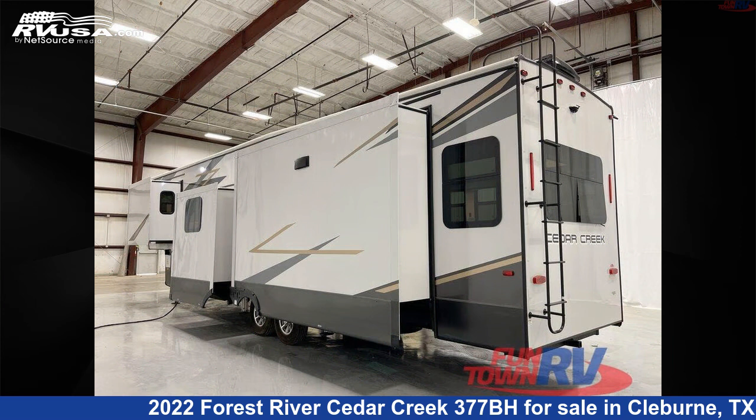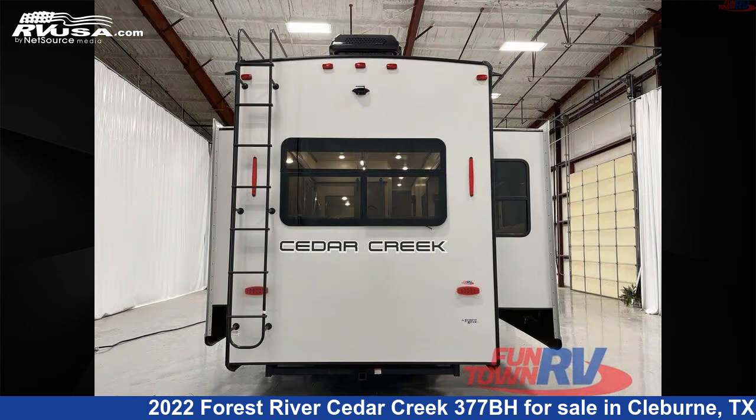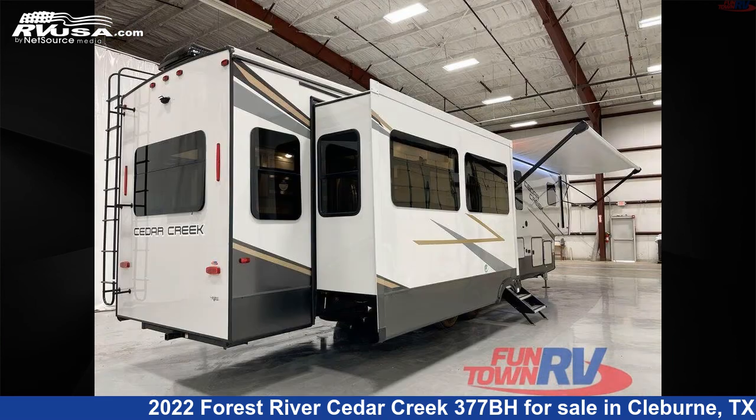For more information and pricing on this unit, and to see all units available for sale by Funtown RV Cleburne, visit RVUSA.com.